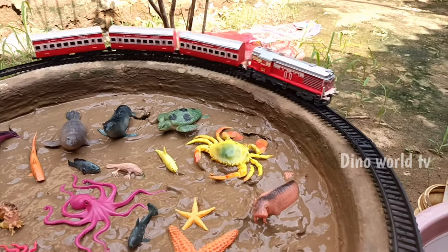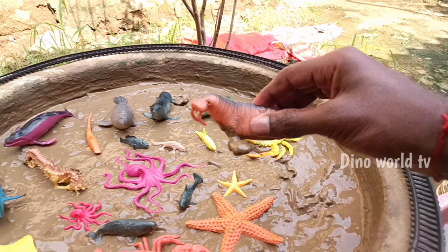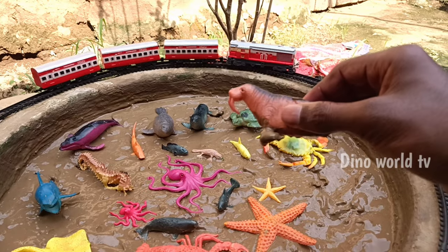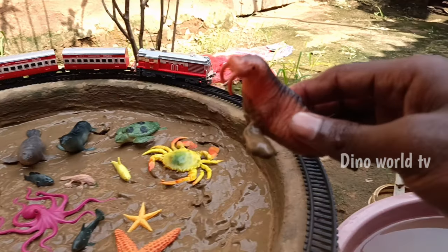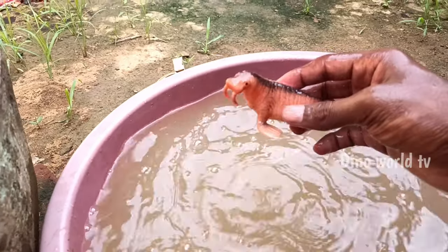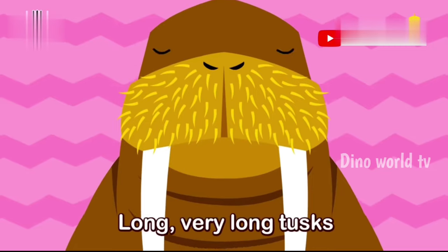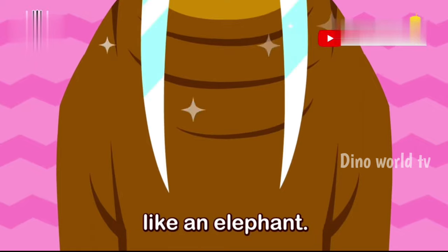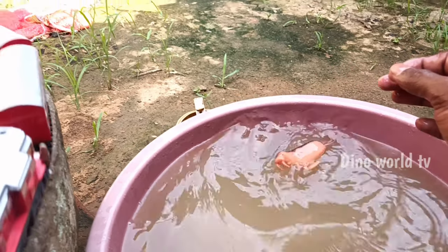So get the next, second sea animal out of the mud. Walrus! Walrus — large tusked marine mammals with a blubbery body. Let's watch it now. Walrus, here we go, walrus!